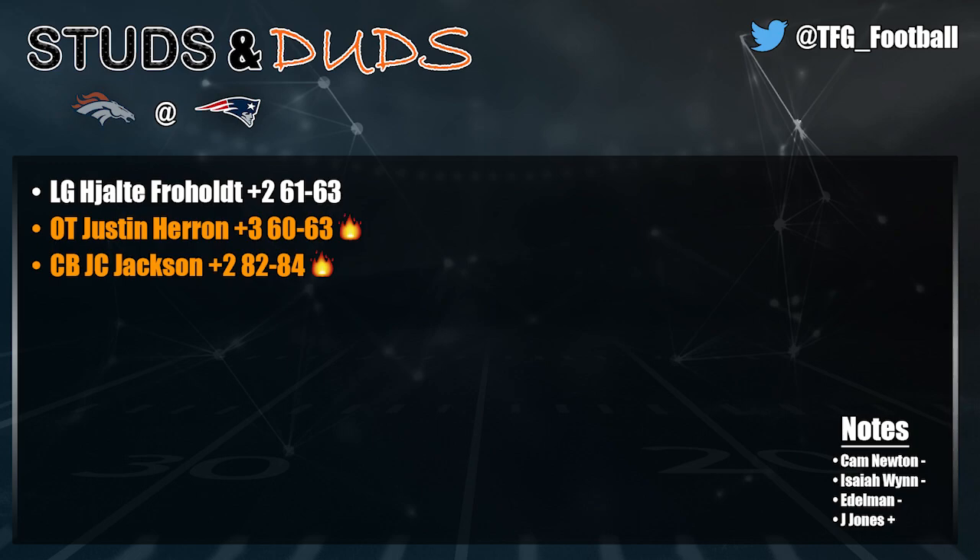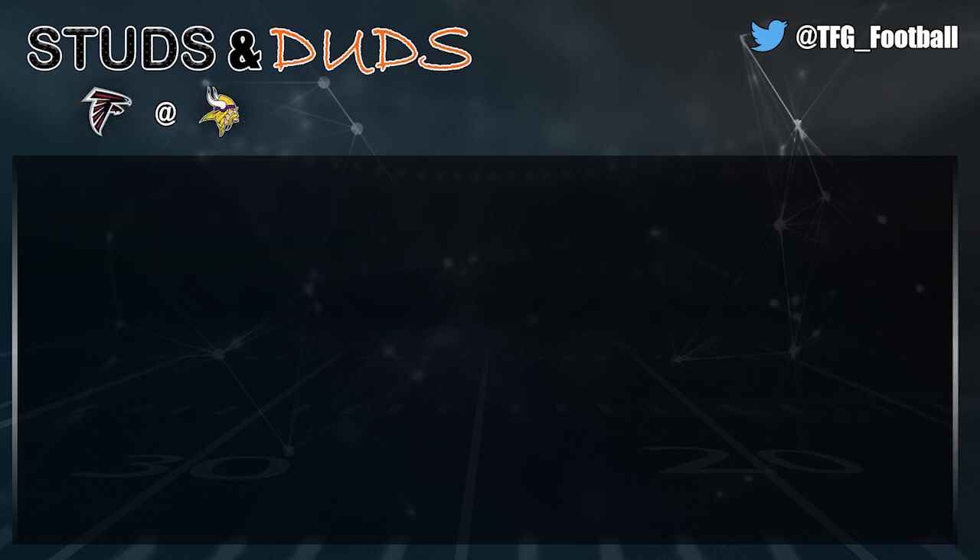JC Jackson is certainly due for a contract one of these days and is going to make the bag. As for Cam Newton — really struggling this game. Outside of the Seahawks game, Cam Newton has not looked very good. I'm prepared to lower him; we skyrocketed him up after the Seahawks game but that might have been premature. He just stands there in the pocket like a catapult instead of moving. Wynn and Edelman didn't have great games either. Jonathan Jones has actually struggled this year but was outstanding in this game.